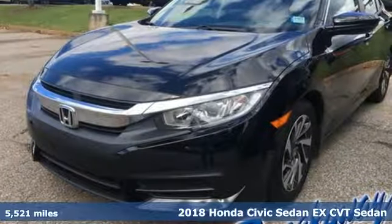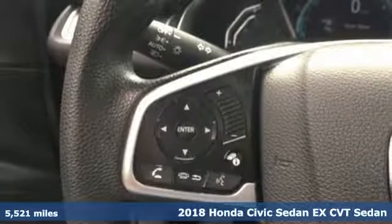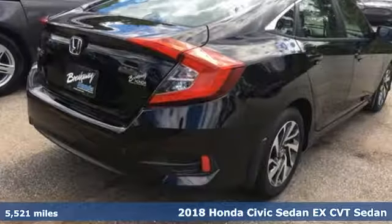It's a 2018 Honda Civic Sedan. Get more mileage out of every drive with this Civic. It comes with great features you love.